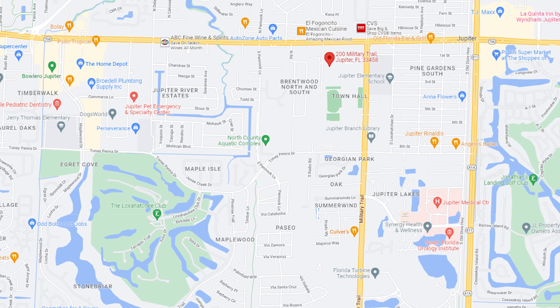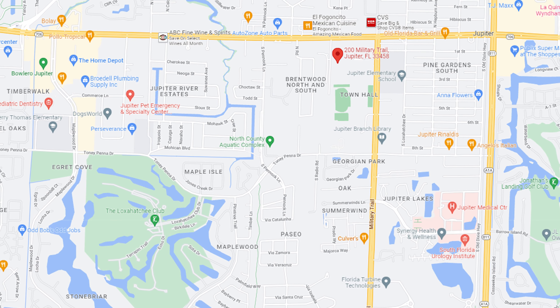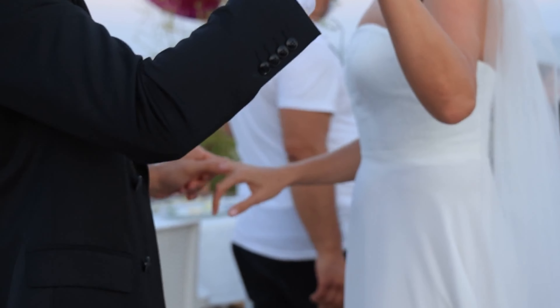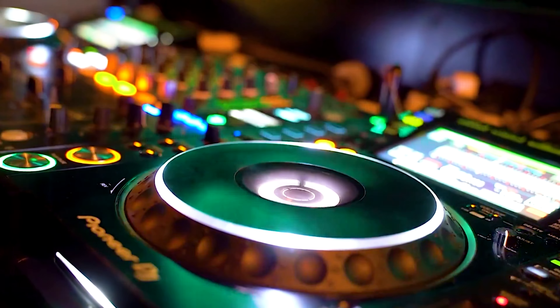Centrally located at 200 Military Trail, the Community Center is an ideal setting to host a formal wedding, parties, memorials, banquets, and business meetings.